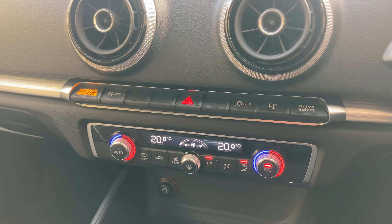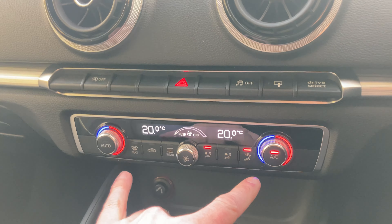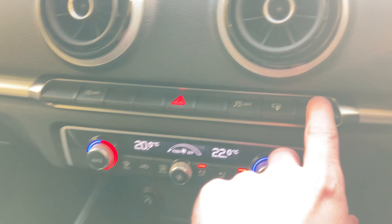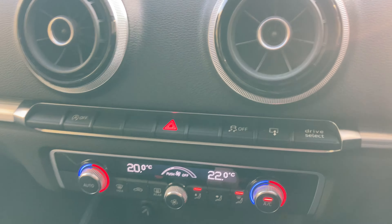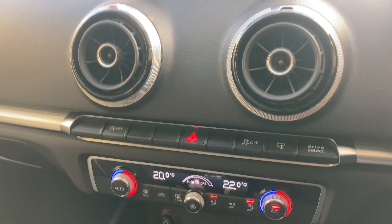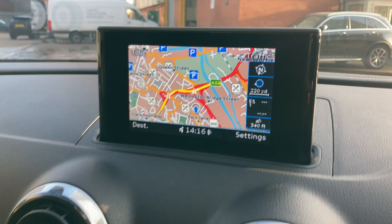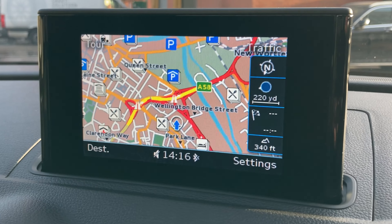I've just started the vehicle up and we can see we have the dual zone climate control, so you can have different temperatures for both driver and passenger. We do have the Audi Drive Select so you can choose your drive mode from economy, comfort, or sport, as well as the Audi MMI navigation system, so you have your satellite navigation just at the touch of a button.